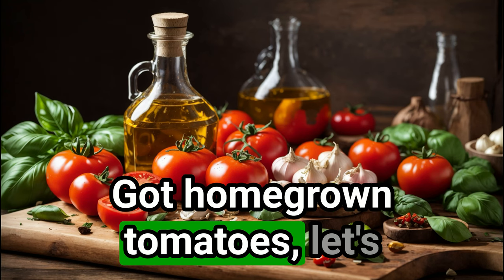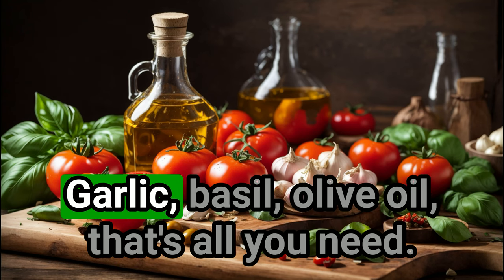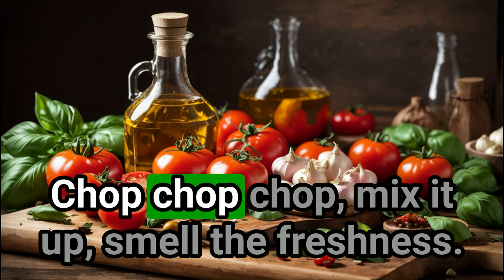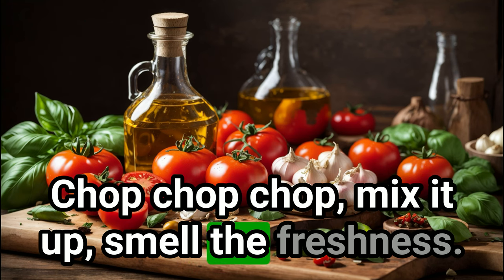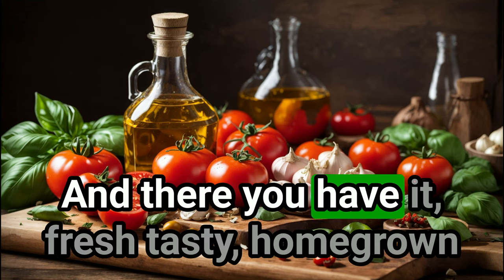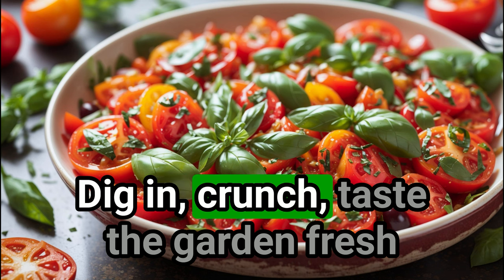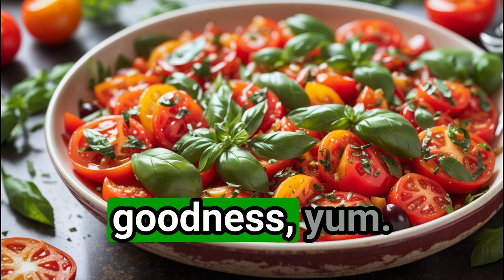Got homegrown tomatoes? Let's whip up some magic. Garlic, basil, olive oil — that's all you need. Chop, chop, chop, mix it up, smell the freshness. And there you have it: fresh, tasty, homegrown tomato salad. Dig in. Crunch — taste the garden-fresh goodness. Yum!